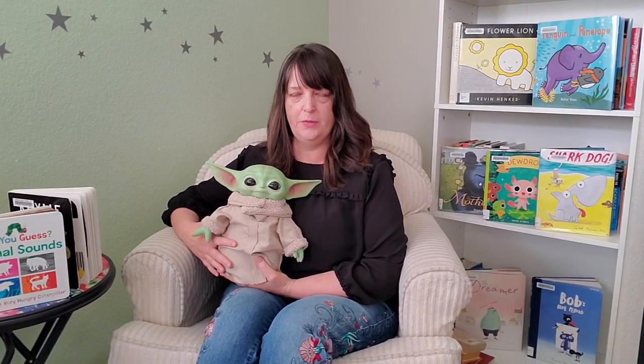Hey there, I'm Melissa from the Washoe County Library System and welcome to Break with Baby.